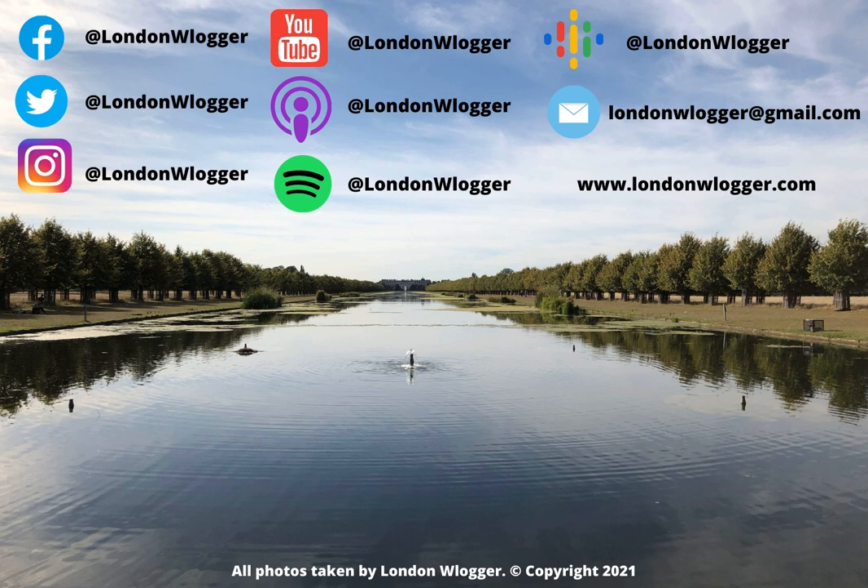You can get in touch for a whole variety of reasons — whether you have a memory of London or you want to share your favourite things to do in London, I'd love to hear from you. I hope you've enjoyed listening to my walk today. Don't forget you can follow all my walks on my website at www.londonvlogger.com and subscribe to the podcast on Apple Podcasts, iTunes, Spotify, YouTube, Google Podcasts or SoundCloud. Until next time, stay safe and well and I'll see you soon.